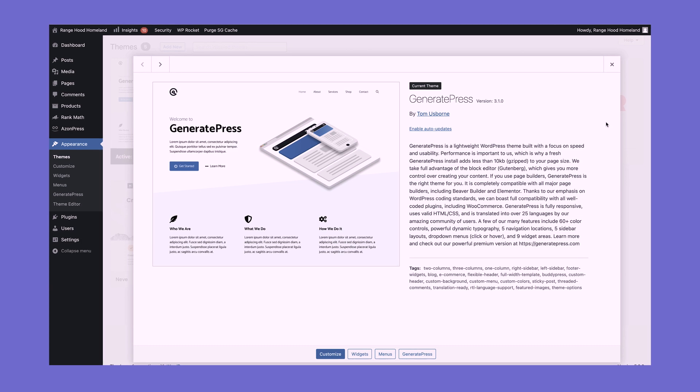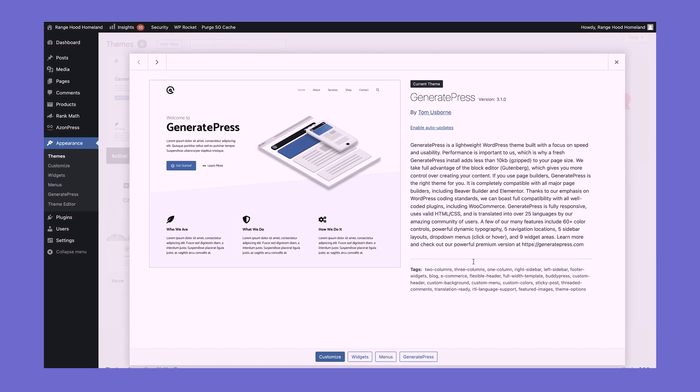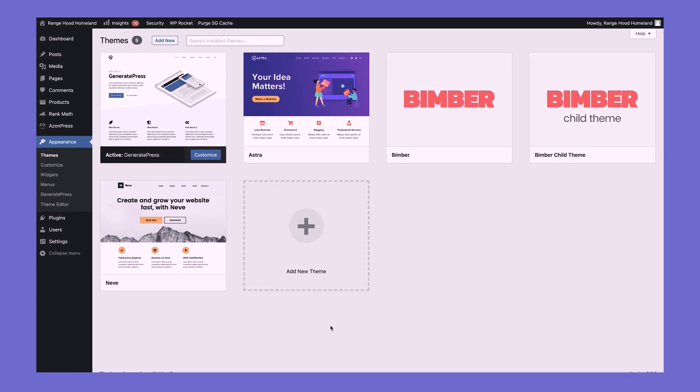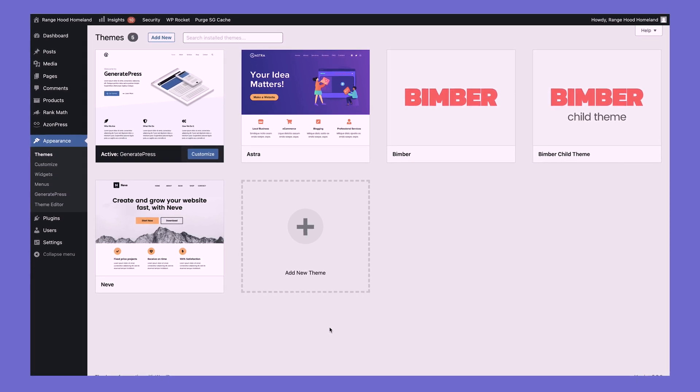Here it is — this is GeneratePress. This is the version it's on and it is fast and lightweight. I've actually seen a couple of other videos that show how much code is on the theme itself, how many lines, how big the package is — it's extremely light. And that's probably why it's so fast.